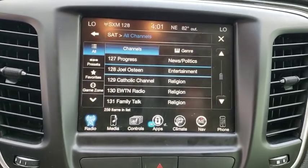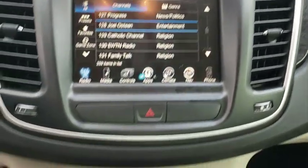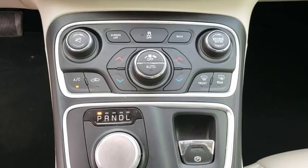Adjustable steering wheel, auto dimming rear view mirror, floor mats, keyless start, cruise control, four-wheel disc brakes, aluminum wheels, rear defrost.